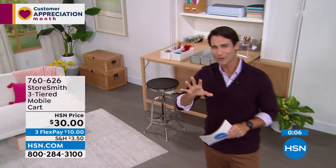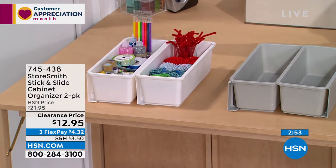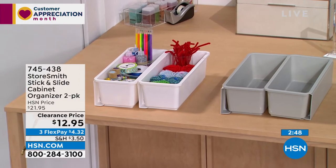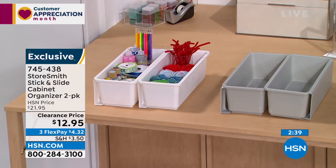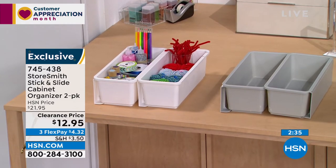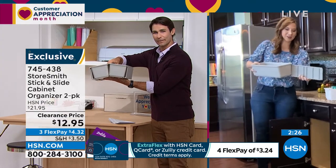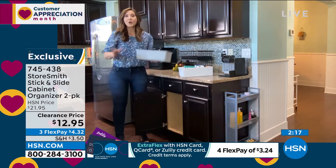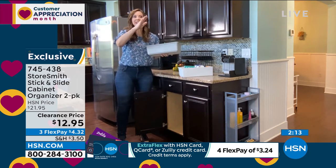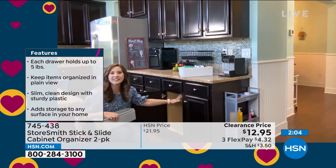I have about 12 items to show you today. Next up: when you look in your cabinet, you can put things on the bottom — but what about up a little higher? Take a look at this from Storesmith — the stick and slide cabinet organizer. You're getting a two-pack. It's twelve dollars and ninety-five cents for two of these. It gives you that vertical space in cabinets that don't have any shelves. Assembly is simple: there's a little backing that you slide on, then two little adhesive pads on the back. They will stick and hold five pounds.